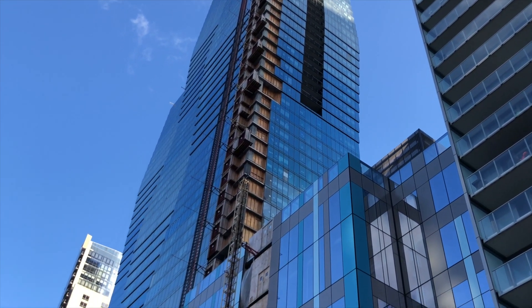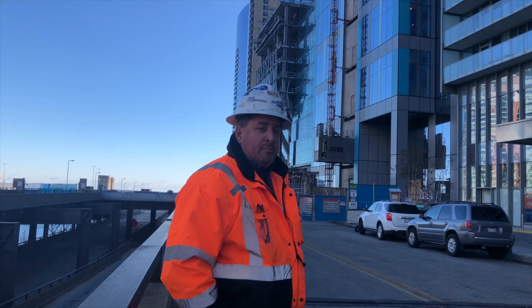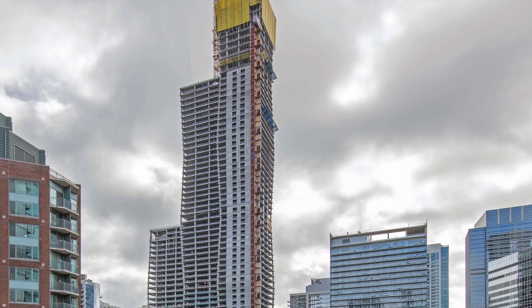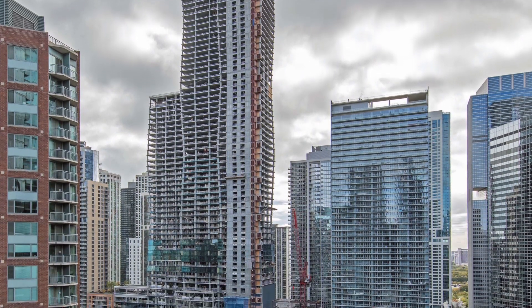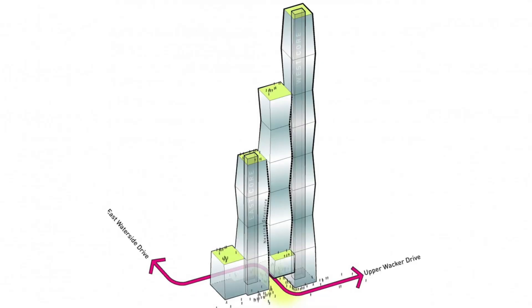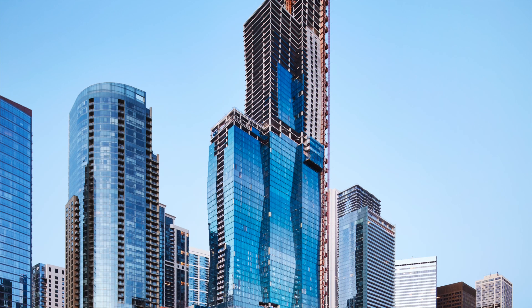Vista Tower is a 101-story cast-in-place structure. Some of the challenges of building Vista here in the city of Chicago is that it's blocked in by other surrounding existing buildings. In addition, we have Wacker Drive, which remained active during the entire construction process. The challenges of this project due to the design were amazing.